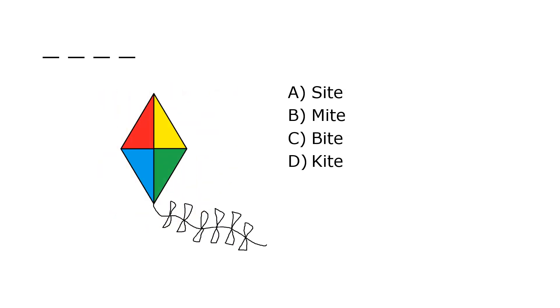What is it? A. Sight, B. Might, C. Bite, D. Kite. Our correct answer is D. Kite.